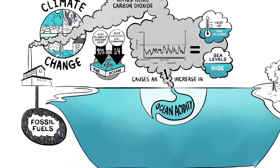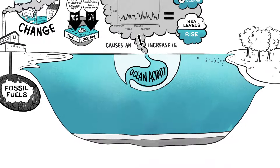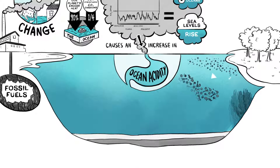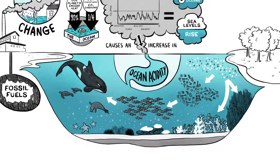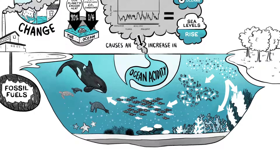This is extremely serious for the millions of species that have evolved to survive in a delicately balanced ecosystem. Acidity challenges corals, shellfish, and some microscopic algae, impacting large parts of the ocean's food webs.